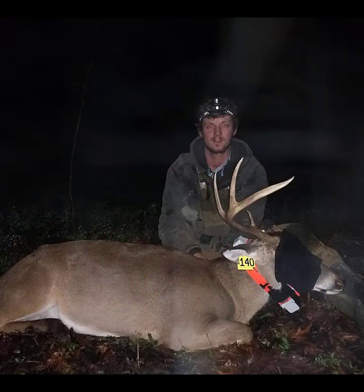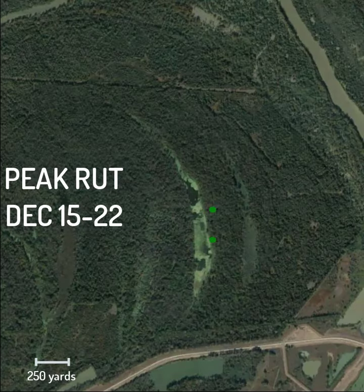Buck 140 is a three-and-a-half year old that we collared in mid-December of 2020 as part of an ongoing research project. Peak breeding in this part of Mississippi occurs in mid to late December, and his movement behavior was very typical of middle-aged bucks during the rut, where he covered several hundred acres and traversed many miles over the course of one week.